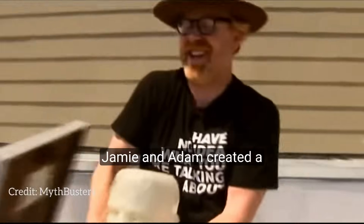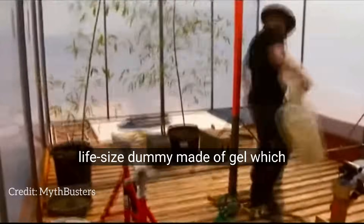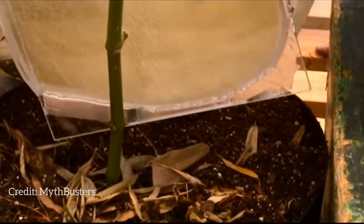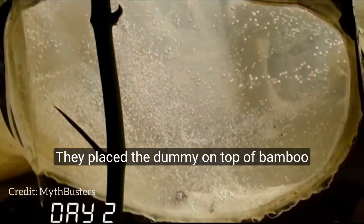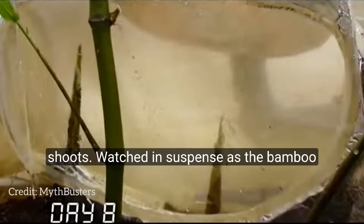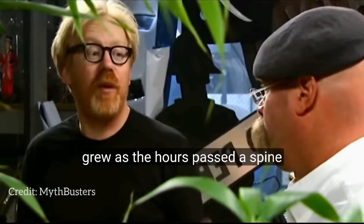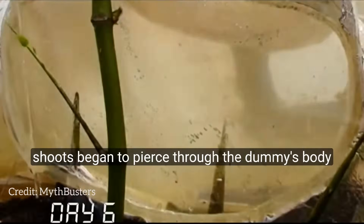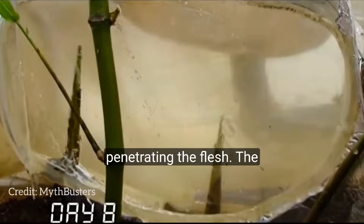Determined to expand their findings, Jamie and Adam created a life-size dummy made of gel, which mimics the structure of the human body. They placed the dummy on top of Bamboo shoots and watched in suspense as the Bamboo grew. As the hours passed, a spine-tingling sight unfolded before them — driven by their rapid growth, the Bamboo shoots began to pierce through the dummy's body, penetrating the flesh.